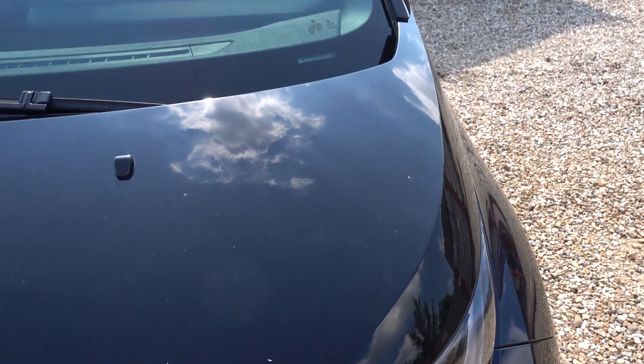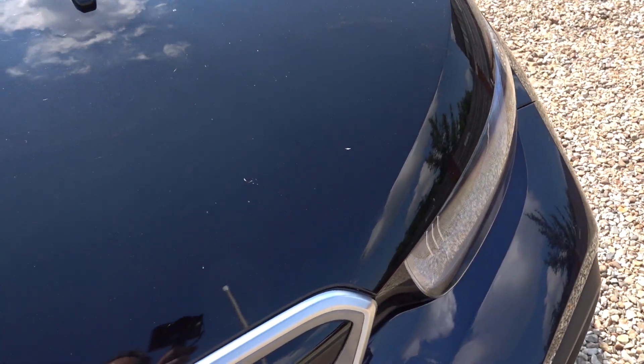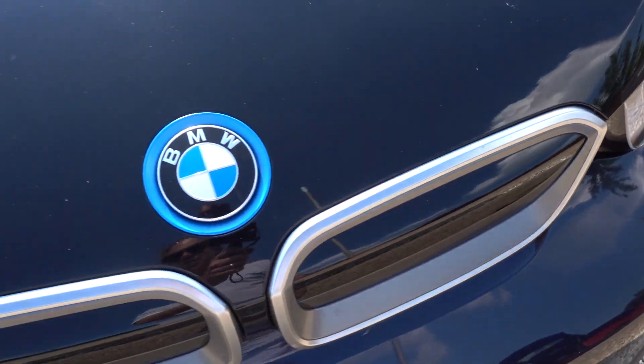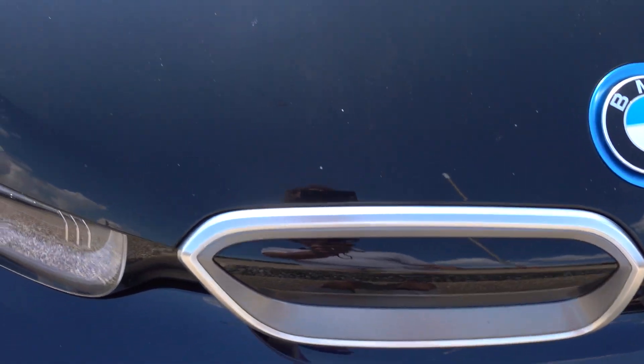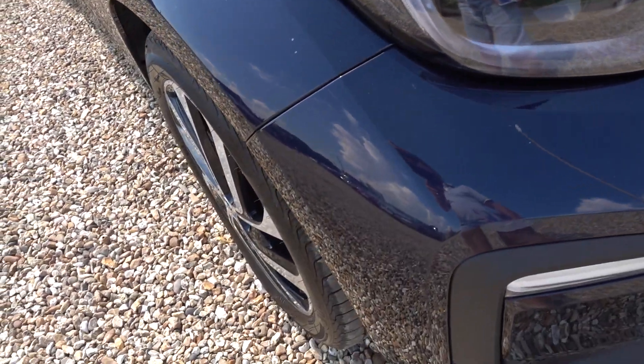There are the odd little stone chip or two on the bonnet mainly, nothing particularly major. Obviously it's done 40,000 miles so a few little stone chips is inevitable.